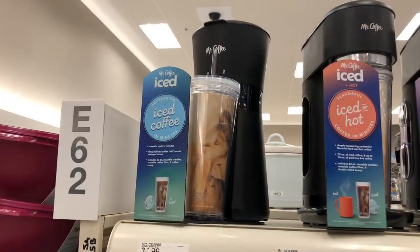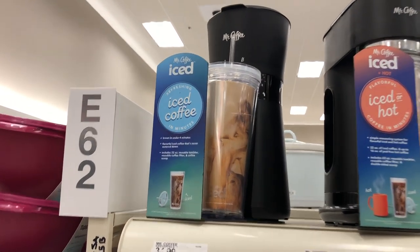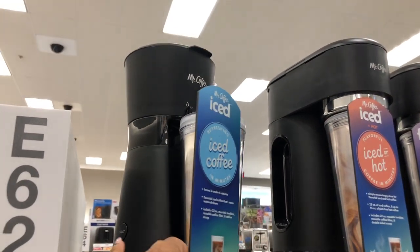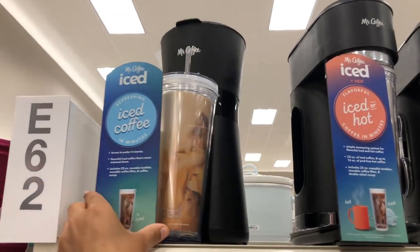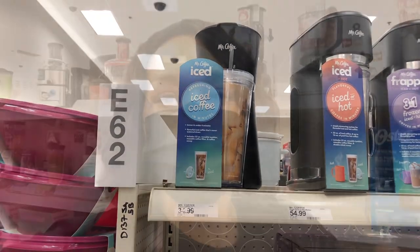This is what the iced coffee maker looks like outside of the box — it comes with a cup with a straw. This is the one I have and I still haven't unboxed it for you guys. This is the iced coffee maker on sale right now for $19.99.